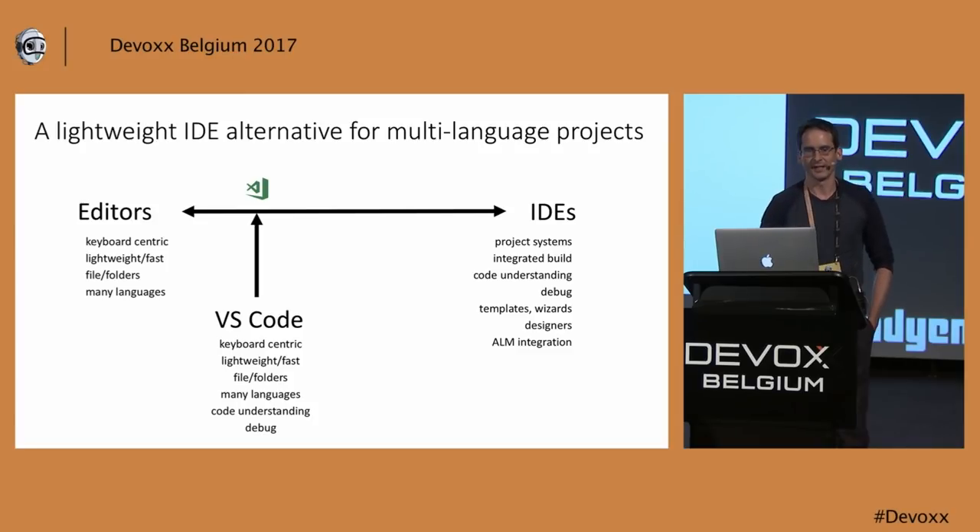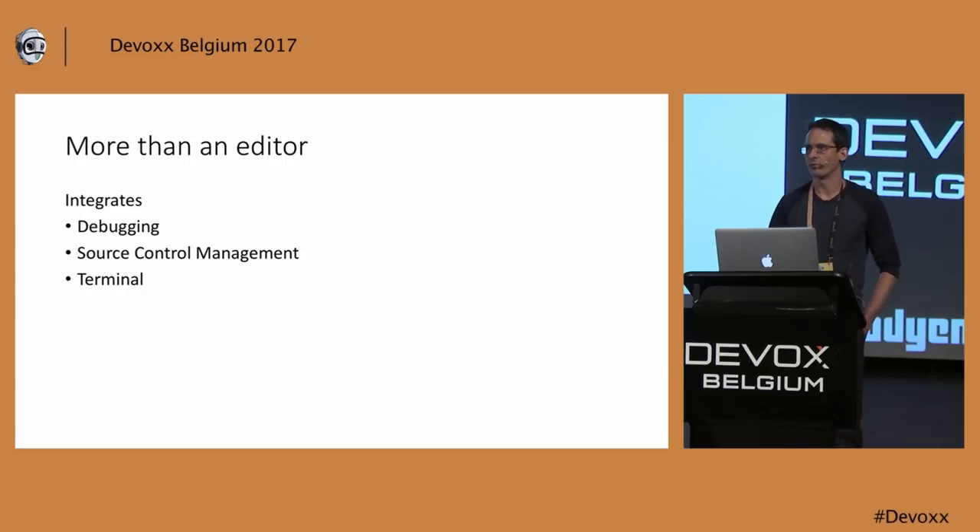We want to be lightweight and fast, keyboard-centric, and work on files and folders. But we want to be more than an editor — we want to include what we call the inner circle of development, things that are very close to your source code. That includes debugging, where you would like to step through your source code and right away make a change. Some debugging scenarios actually allow that — you can even continue debugging while you edit. We added source code management views to our editor, and we also have an integrated terminal.